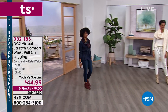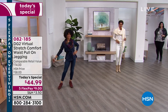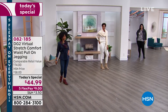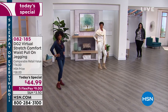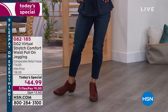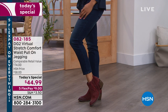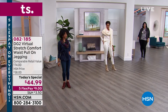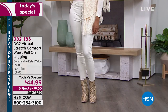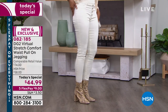We're going to take DG2's number one best-selling, most-reviewed fabrication called Virtual Stretch — reviewed with perfect five stars over 9,000 times — and combine it with the perfect jegging style, which is a pull-on, pull-off jean. We'll add a comfort waistband and a little retro 70s faux button fly, put it all together in one beautiful, smooth, flattering jean from the jean queen herself.